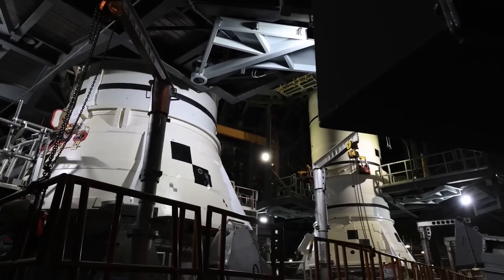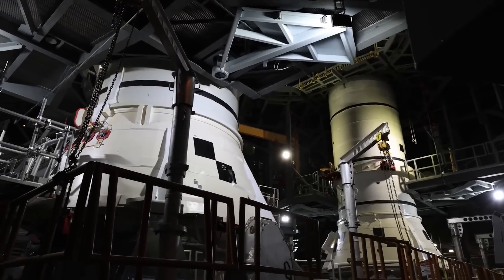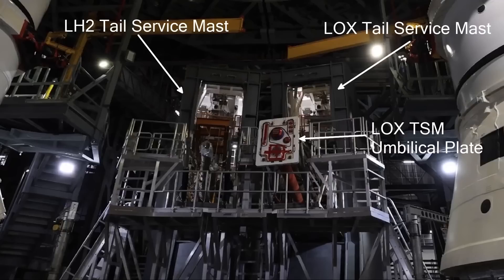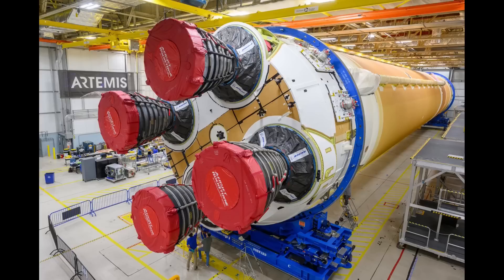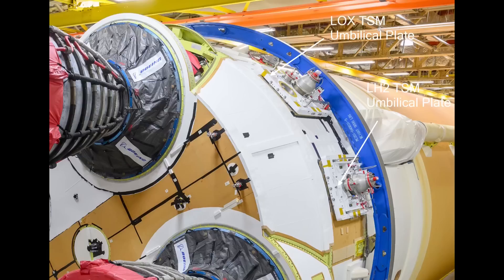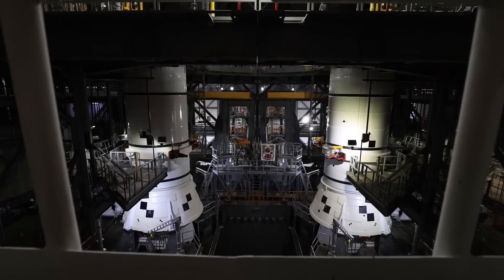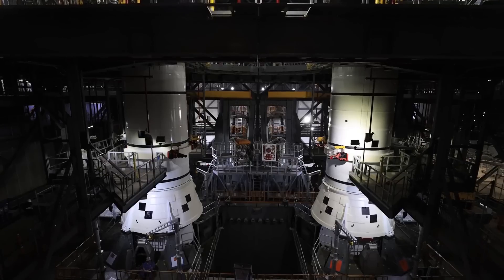There's still work to do around the bottom of the boosters too with the aft skirt umbilicals. We can also see the tail service masts, one of the umbilical plates, and some of the lines. The liquid oxygen umbilical plate is installed, but the liquid hydrogen plate connections are more sensitive and that might not be installed until just before or after the core stage is mated to the boosters. Those two ground-side umbilical plates have been hanging out with the core stage engine section during its production at the Michoud Assembly Facility in New Orleans, which is where those are assembled. Those unconnected umbilicals are a good reminder that there's more work to do after the pieces of the vehicle are bolted together.